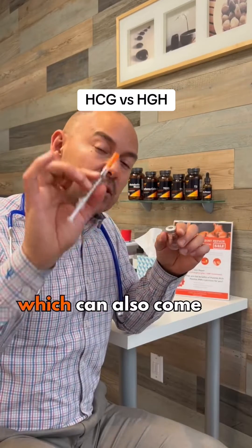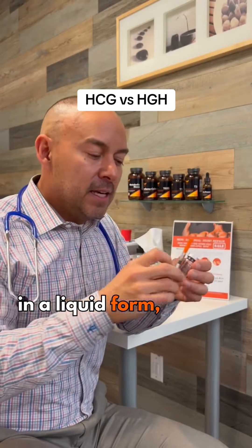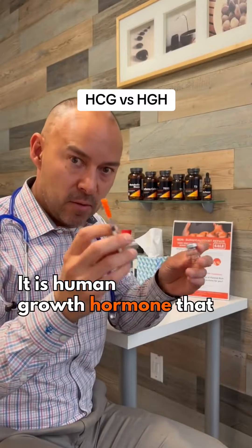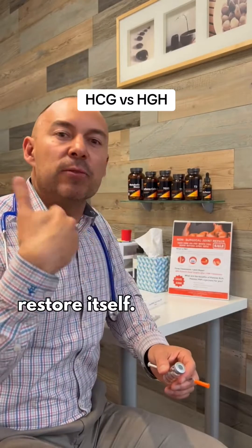HGH, human growth hormone, which can also come in a liquid form, is more difficult to get your hands on. It is human growth hormone that helps your body basically restore itself.